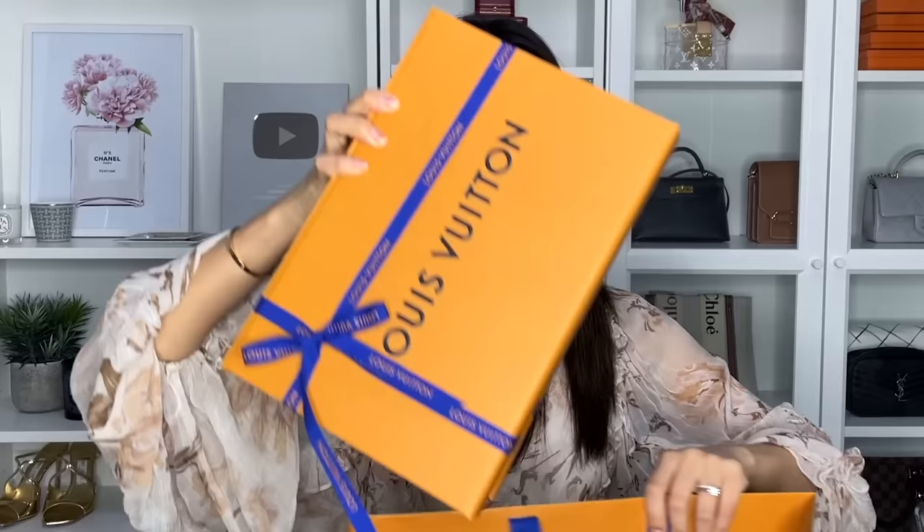I have bought something from Louis Vuitton, as you guys saw in the preview, and I'm really excited to share this. It is not a handbag, but it comes with an item that you can potentially use as a handbag, especially for vacation and summertime. They came in two separate boxes — I'm going to open one first.